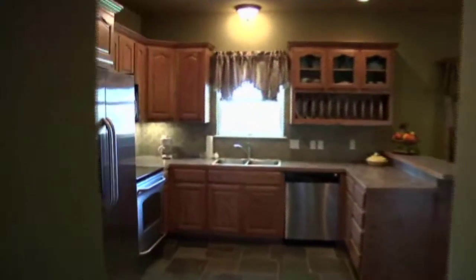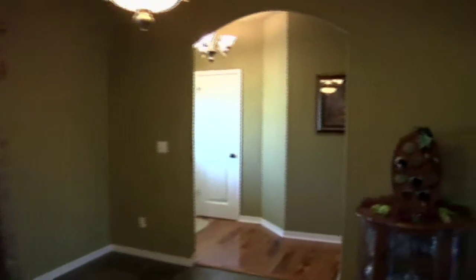This is the north side of the house. We'll go back out into the kitchen and dining area.